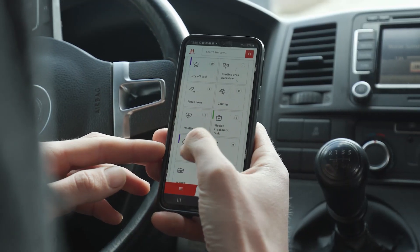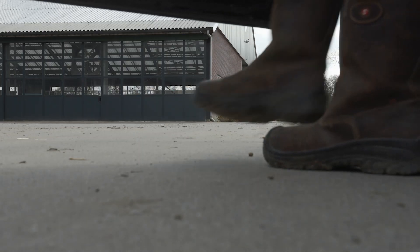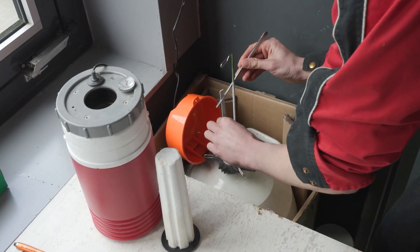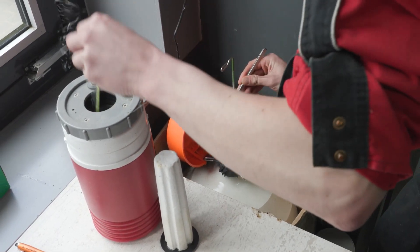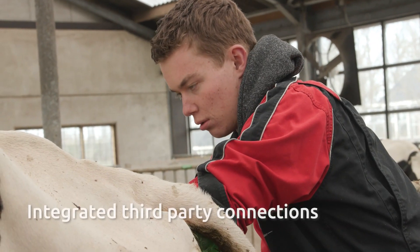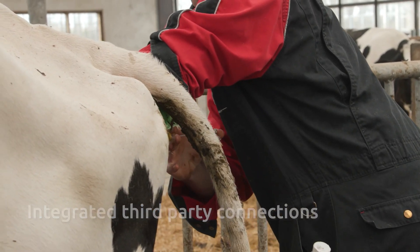My herd's manager has his own dashboard set up in Horizon, which is tailored to his work routine and tasks. The herdsman can perform an insemination task quickly and professionally, thanks to the clear overview and connected data from my partners and suppliers. This reduces the probability of mistakes.